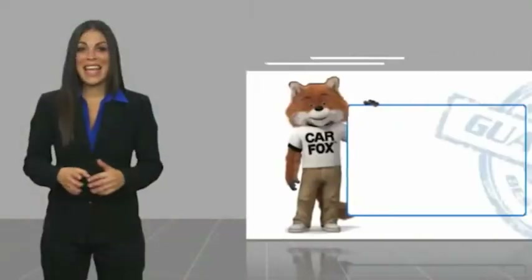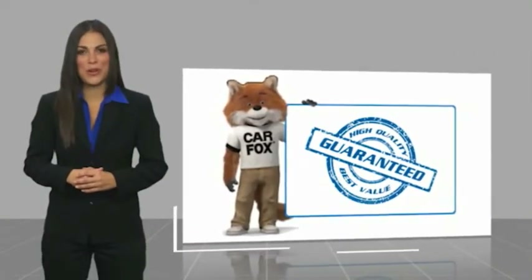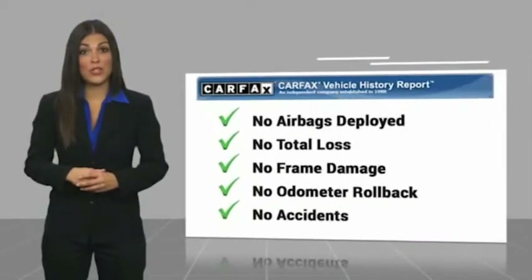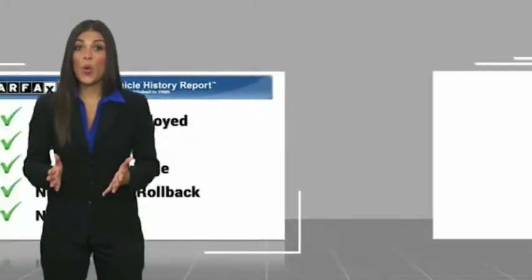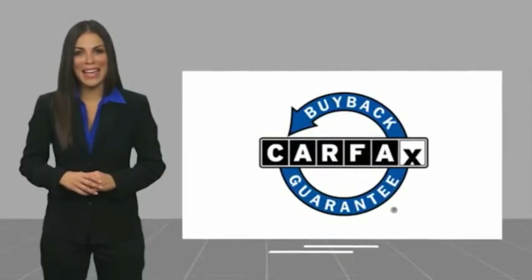The Cadillac Escalade — a high-quality vehicle with a Carfax vehicle history report. Be sure to find a complimentary copy of this report online or contact the dealership. This vehicle qualifies for the Carfax buyback guarantee.